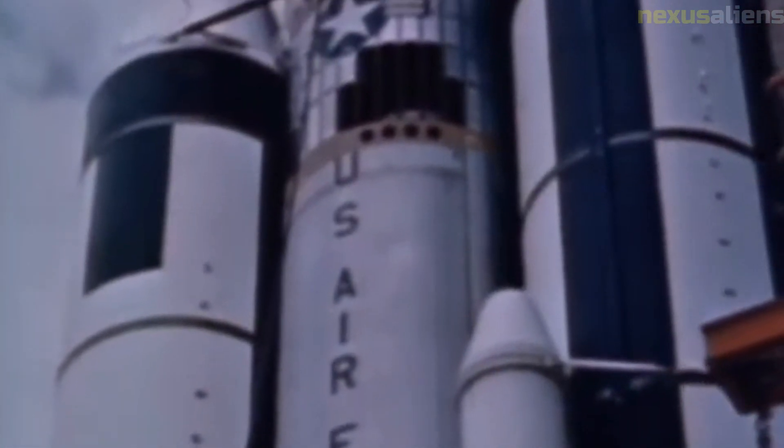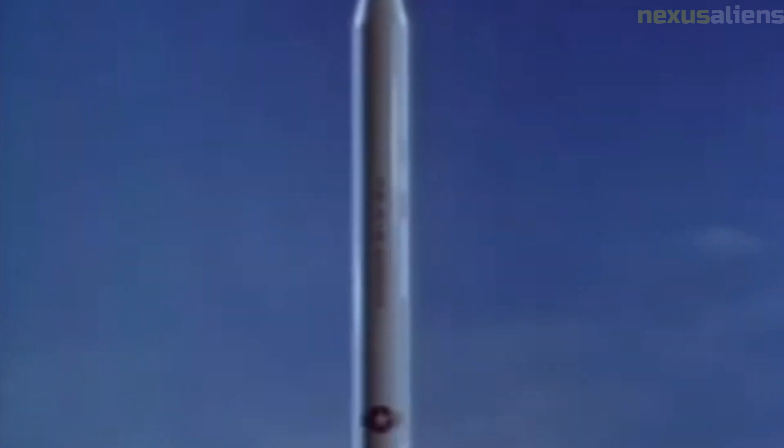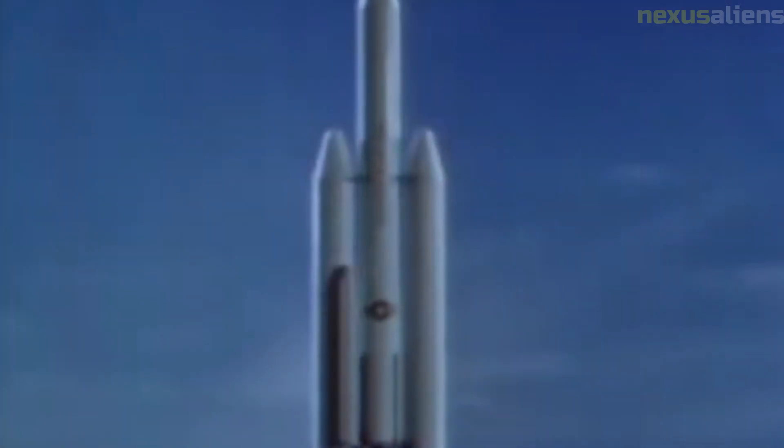The success of the Ranger program helped to establish the United States as a leader in space exploration and laid the groundwork for many of the scientific discoveries and technological advancements that have since been made in the field. Today, the legacy of the Ranger program lives on in the many missions that have followed in its footsteps — from the Apollo missions that landed humans on the moon to the current efforts to explore Mars and other planets.